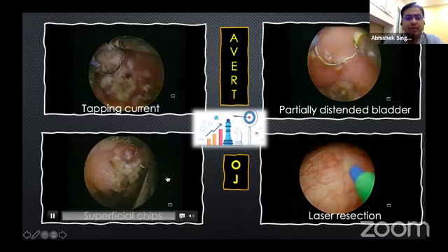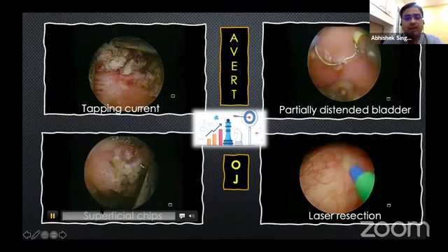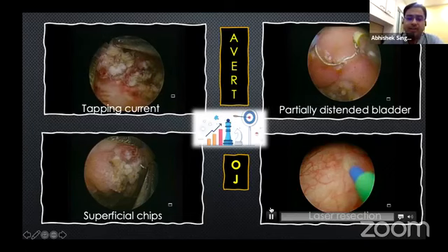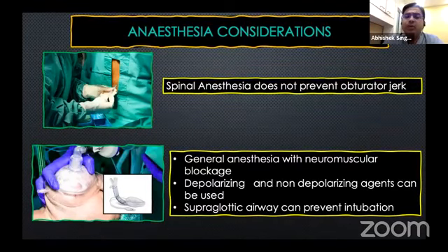What are the different strategies needed to prevent obturator jerks? Keep the bladder partially distended, use only superficial chips, and use lasers if possible. Anesthesia considerations are most important. Spinal anesthesia will never prevent obturator jerks because the nerve will be directly stimulated and the neuromuscular junctions are not blocked. General anesthesia is the most secure way of preventing obturator jerks. Neuromuscular blockade can be achieved by both depolarizing and non-depolarizing agents. People have selectively used only succinylcholine during the portion of lateral wall resection, or the patient can be put under continuous neuromuscular blockade using an atracurium group. If one is concerned about intubation, supraglottic airways can always be used.